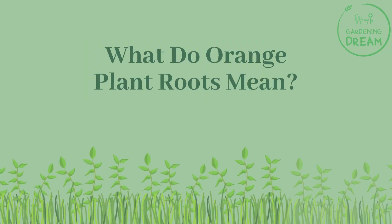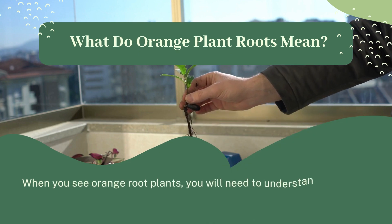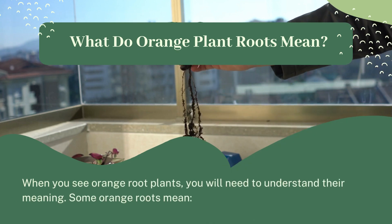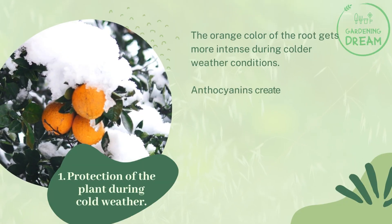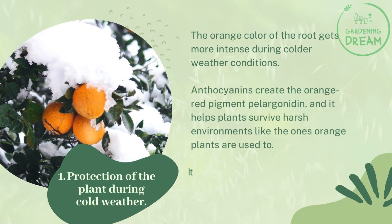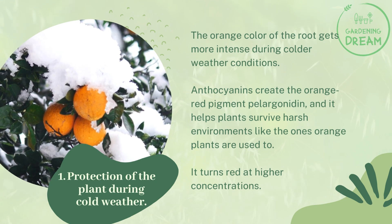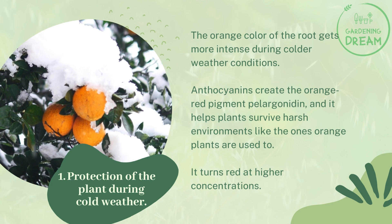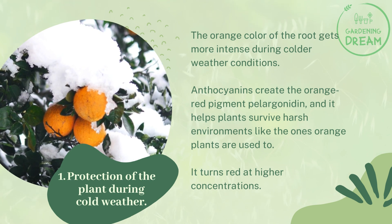What do orange plant roots mean? When you see orange root plants, you will need to understand their meaning. Some orange roots indicate protection of the plant during cold weather — the orange color of the root gets more intense during colder weather conditions. Anthocyanins create the orange-red pigment pelargonidin, which helps plants survive harsh environments like the ones orange plants are used to.